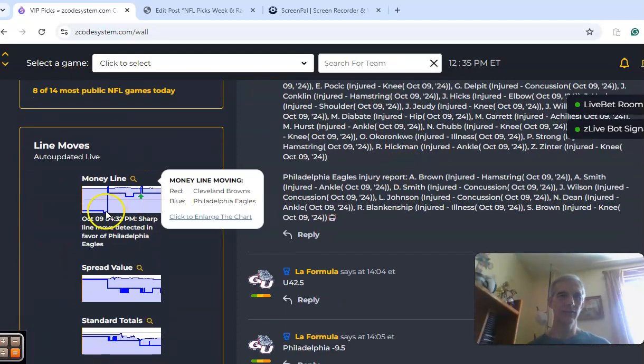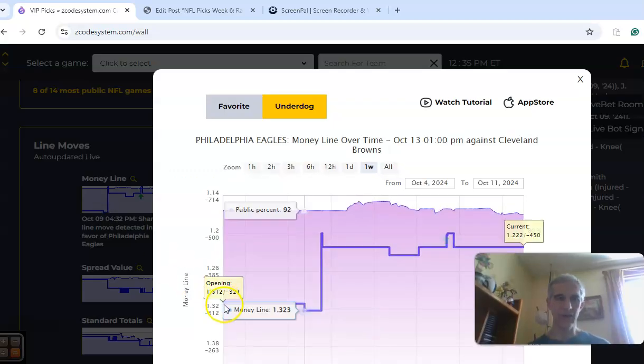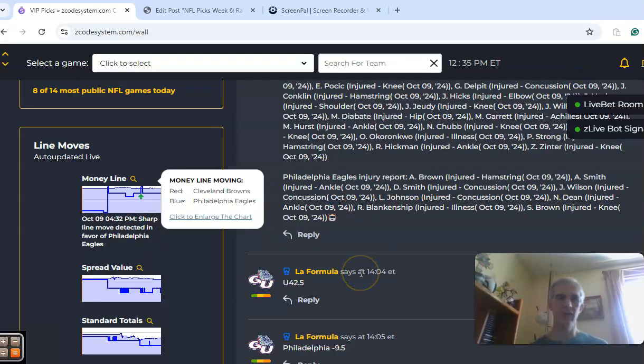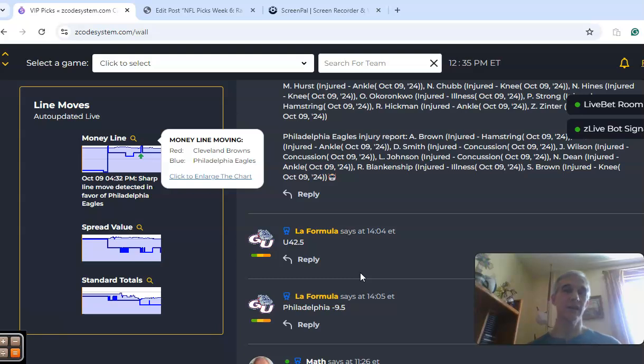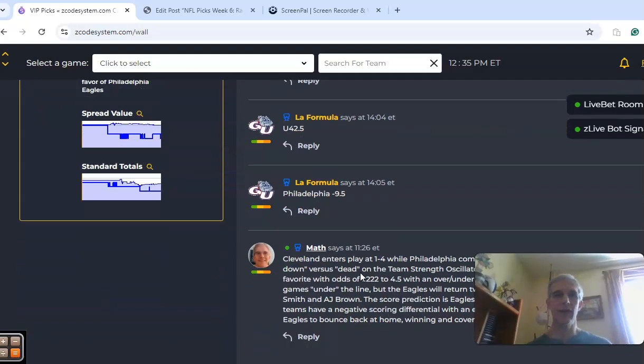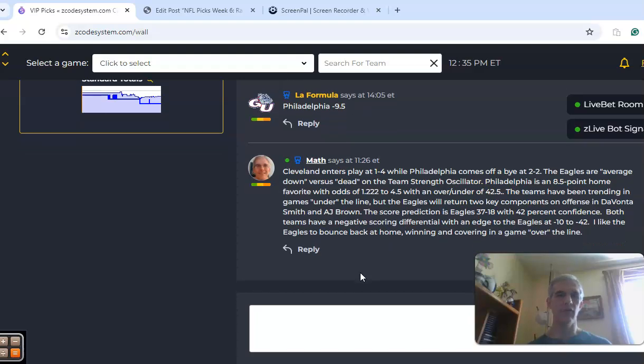Looking at the movement in the money line — it opened at 1.312 for the Eagles, still a favorite, but then you can see a big movement and now it's sitting at 1.222. The Eagles are an 8.5-point favorite. I really don't see this as much of a contest. Philadelphia at home — I think the Eagles come out with a win and cover in a game over the line.